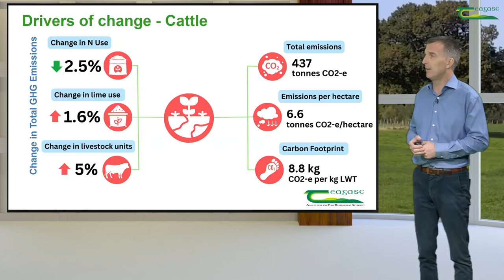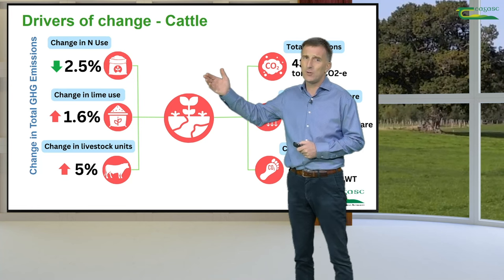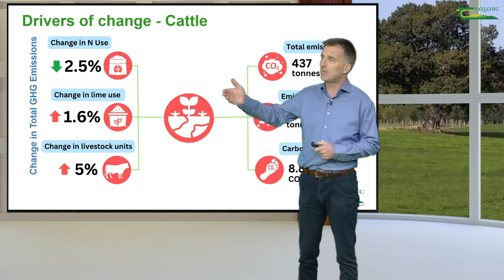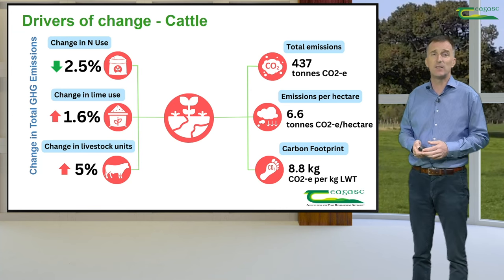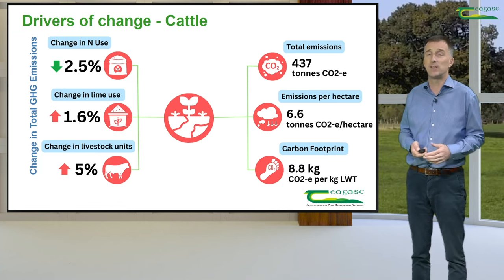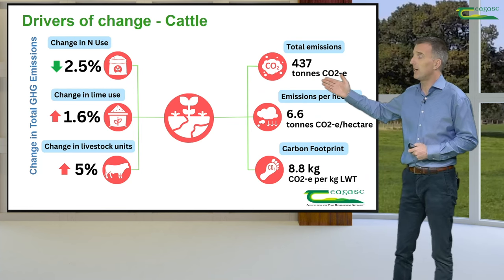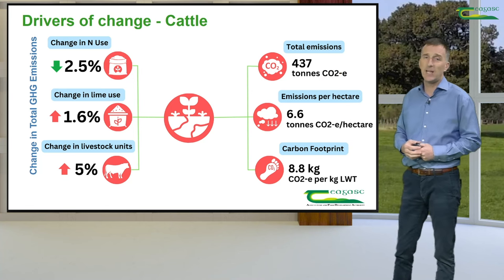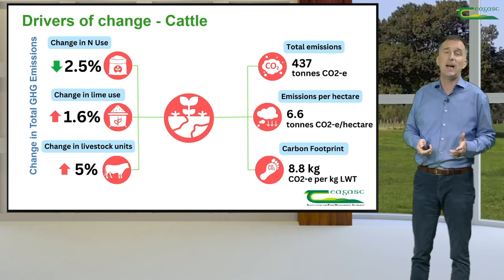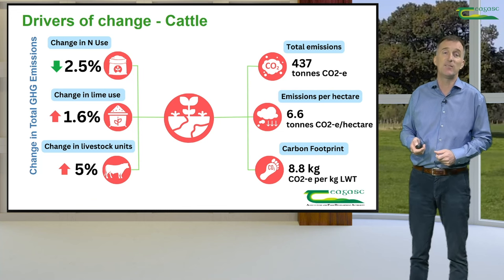Putting all this together, for the signpost cattle farmers: changes in fertilizer nitrogen use resulted in a 2.5% reduction in emissions; the increase in lime usage caused a 1.6% increase; and the increase in livestock units led to a 5% increase in greenhouse gas emissions. Overall, total emissions were 437 tonnes of CO₂ equivalent in 2022, which was an increase. The carbon footprint was 8.8 kg CO₂e per kg of live weight — a reduction on 2021 levels and below the figure reported for the typical cattle farmer in Ireland in 2022.